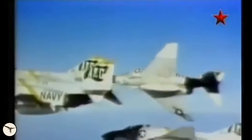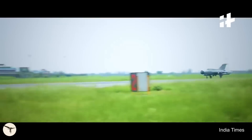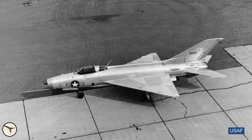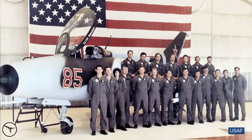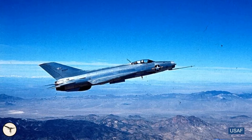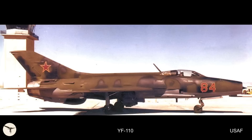The MiG-21 saw service in several conflicts, including the Vietnam War, the Indo-Pakistan War, and in the Middle East. As of today, 345 units are still in service with 16 nations, with India being the largest operator at 132 aircraft. A lesser-known fact is that the MiG-21 was operated by the U.S. Air Force. From the 1970s, the 4477th Test and Evaluation Squadron operated MiG-17, MiG-21, and MiG-23 from Tonopah Test Range Airport in Nevada. Many MiG-21s were purchased from Indonesia, and the U.S. Air Force also bought new J-7s from China. The MiGs were evaluated and flown against American fighter jets under a secret program, and the MiG-21 was given the designation YF-110.